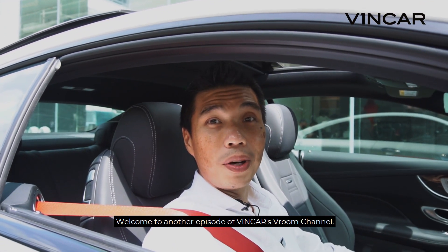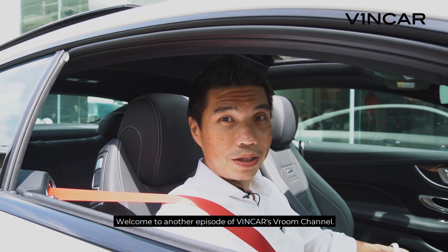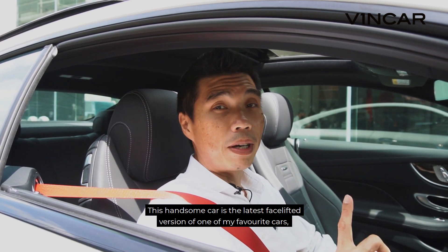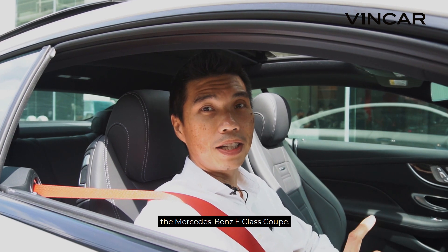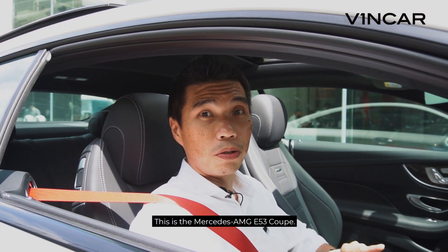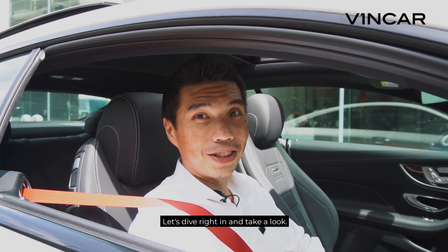Hello everybody, this is Dave. Welcome to another episode of Vinca's Room Channel. This handsome car I'm in is the latest facelifted version of one of my favourite cars, the Mercedes E-Class Coupe. This is the Mercedes AMG E53 Coupe. Let's dive right in and take a look.